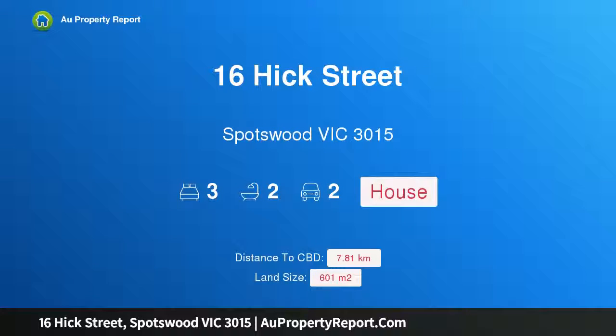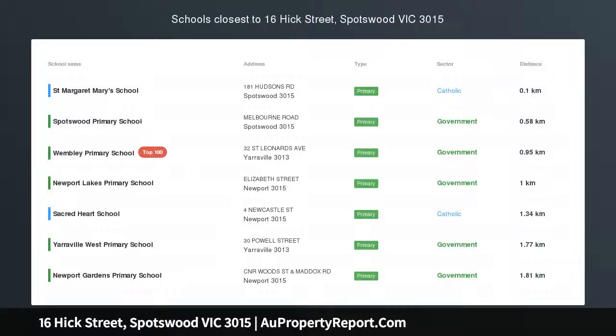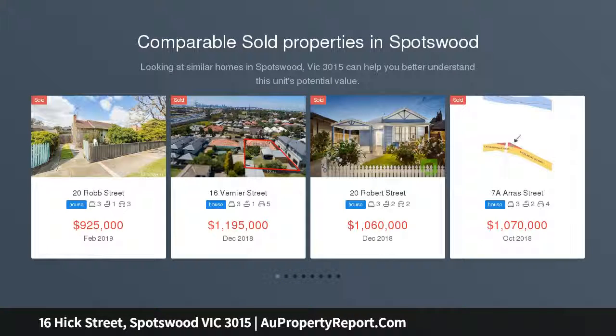Hi, I am glad to introduce Property 16 Hicks St, Spotswood Victoria, 3015. Spotswood ensures success. The spaces, the style and the setting, as well as the separate studio, each make a major contribution to this fabulous Spotswood scenario.